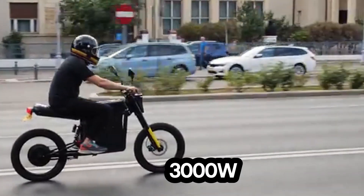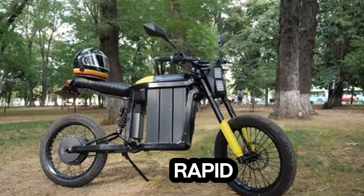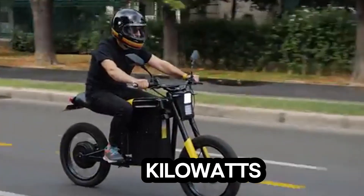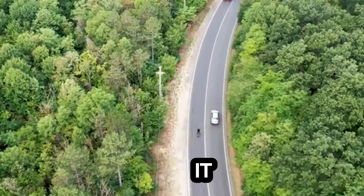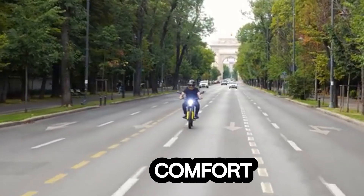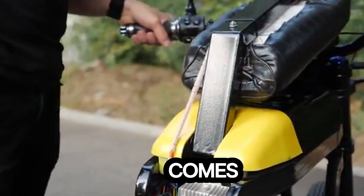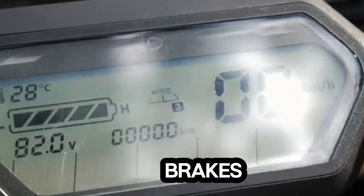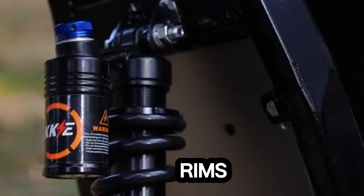Powered by a 3000W hub motor, it delivers rapid acceleration and supports an off-road mode that peaks at 16 kilowatts, giving you a thrilling boost when you need it most. Designed with both performance and comfort in mind, the M22 comes equipped with hydraulic suspension, hydraulic disc brakes, and spoked wheels with aluminum rims.